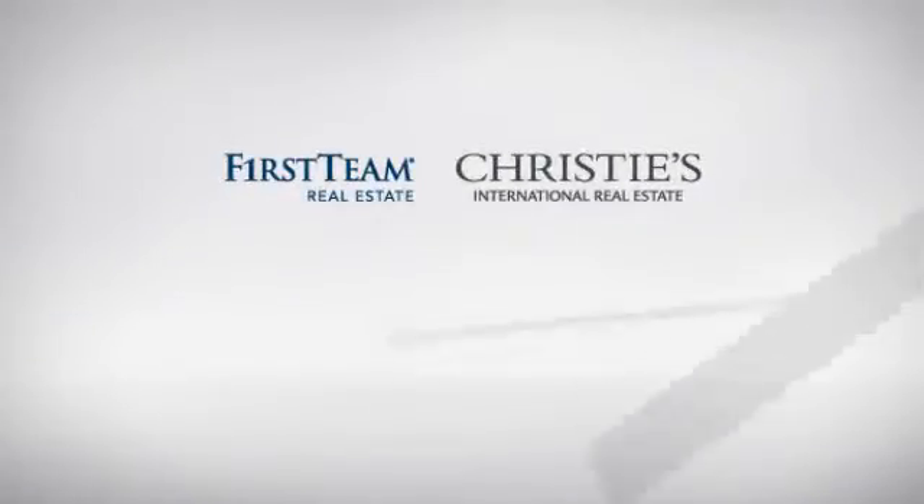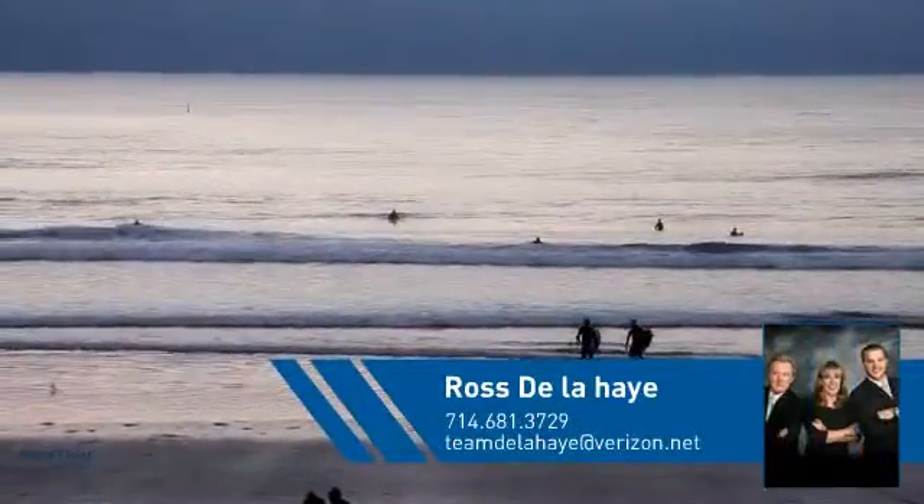At First Team Real Estate, you'll find just the right home for you. This video is brought to you by your real estate agent, Ross.